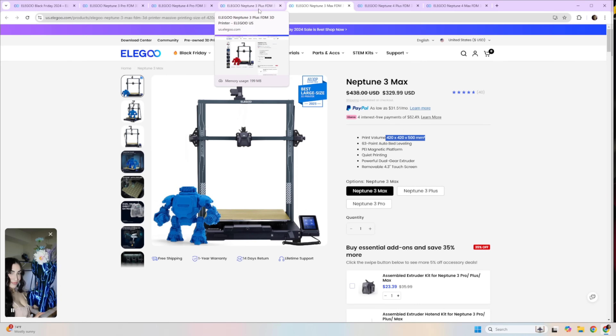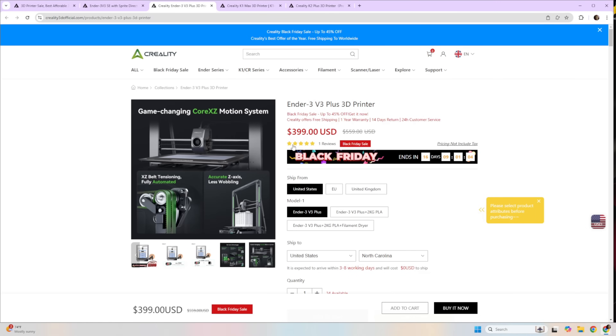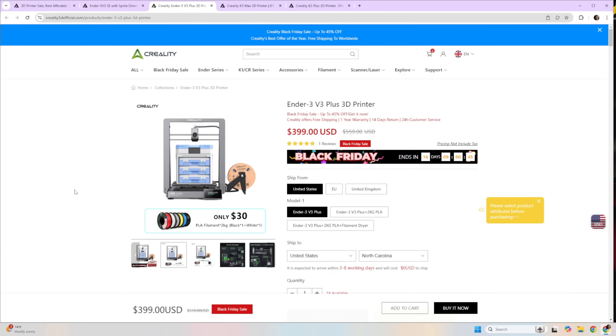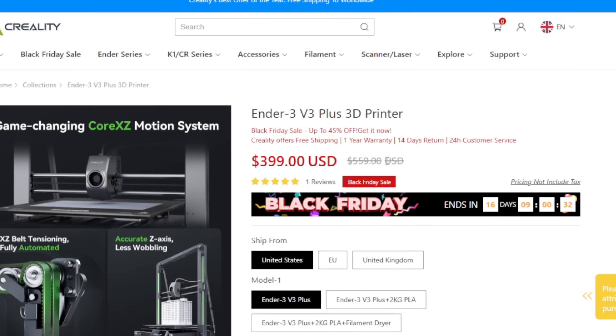The other alternative I'd recommend around this price range would be the Creality Ender 3 V3 Plus at $400, coming in at 300×300×330mm. This actually printed at the speed Elegoo wishes the Neptune 4 could print at. It's basically the K1 and K2 series just as a bedslinger, and it works really well. At its normal price you'd be better off getting a Bambu, but right now if you're looking to get into props and cosplay and have about $400, I'd go with this.